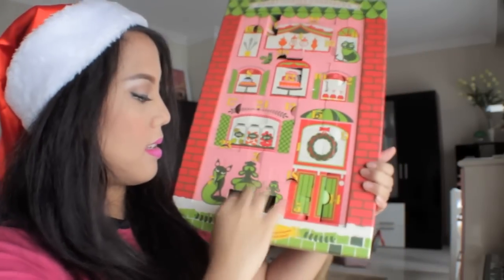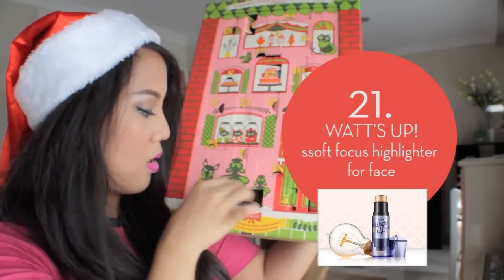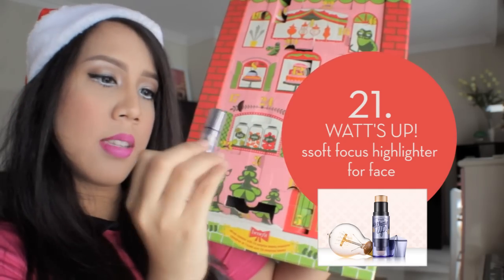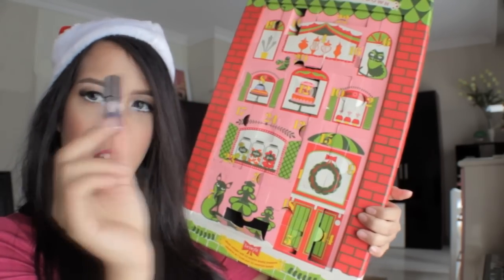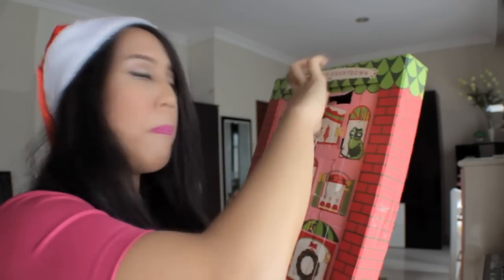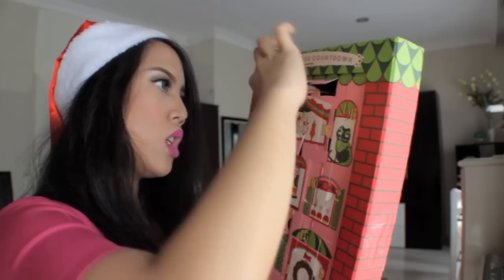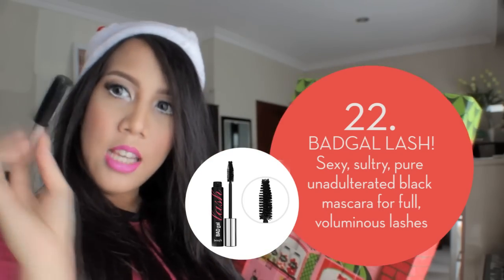Number twenty-one: I got What's Up! What's Up is a highlighter. Number twenty-two: Bad Gal Lash mascara!